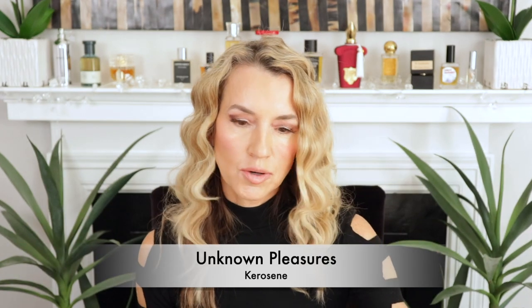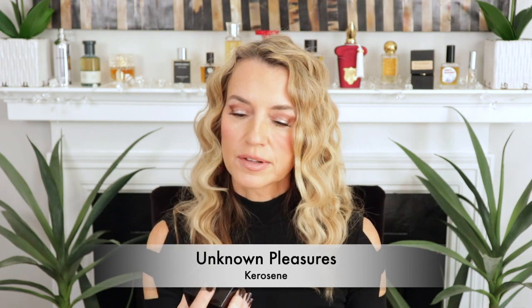Next one up is my scent of the day. It is one of the very few lemony gourmand fragrances I wear in cold weather because it's one of the only lemon-based fragrances that actually holds up — and not only does it hold up, it is a powerhouse. This is by Kerosene and it's called Unknown Pleasures. This is a lemon balm with earl grey tea and waffle cone. The lemon is sweet and strong.